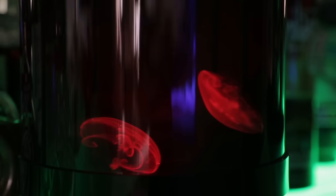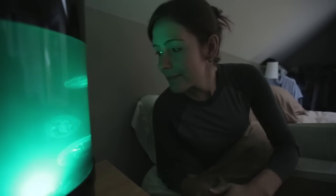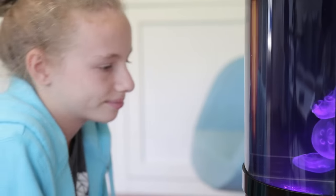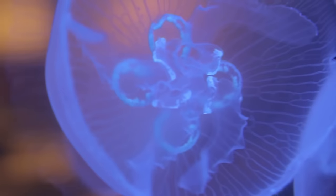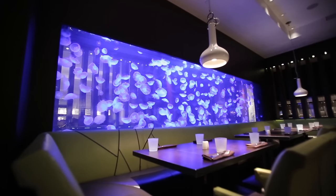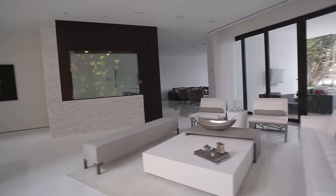We've made pet jellyfish easy for anyone. Jellyfish are mesmerizing, peaceful, relaxing, fun, educational, easy to care for, and absolutely beautiful. We live and breathe jellyfish and are so excited to launch this product to you first, crowdfunders.